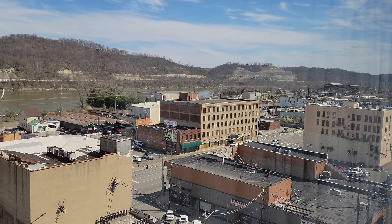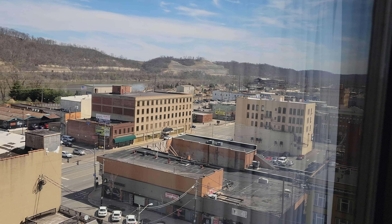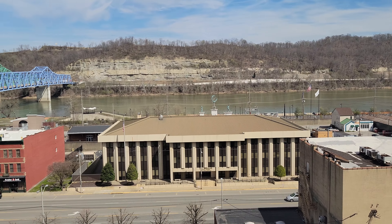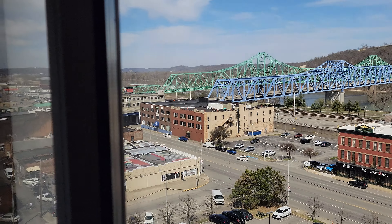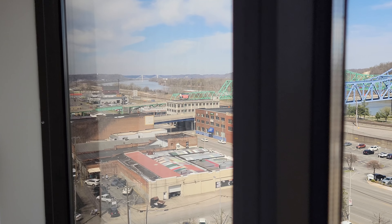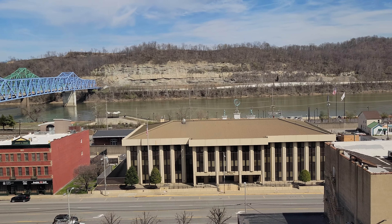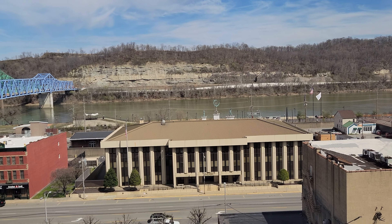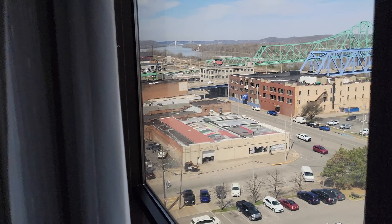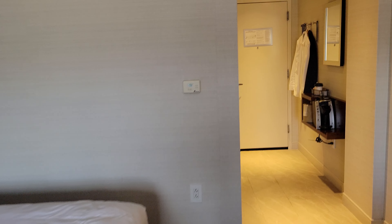There's one little drawer for storage. As far as the view goes, this is a river view room — pretty unobstructed. You can see pretty far down the river and up the river, whichever way you're looking.